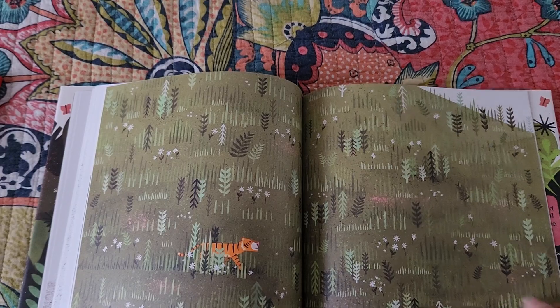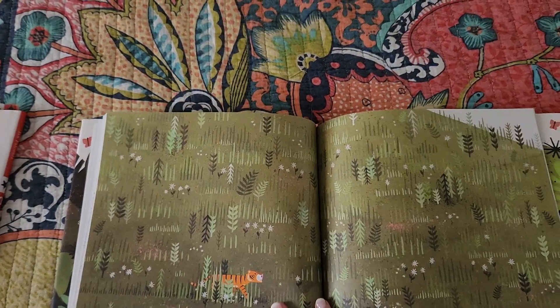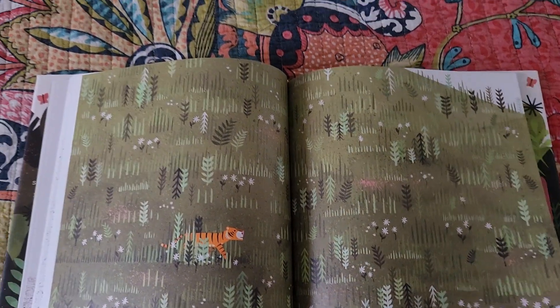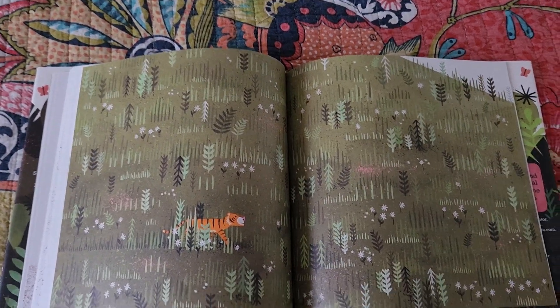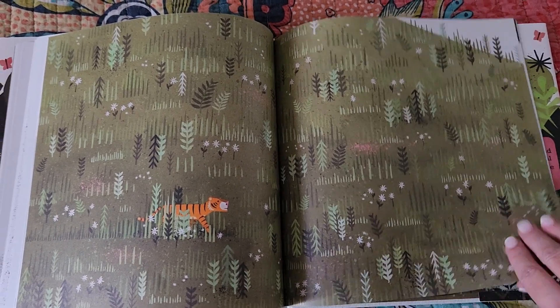This is another page with no text — he went completely wild. We just have a moment to rest and look at the art, because it is art.